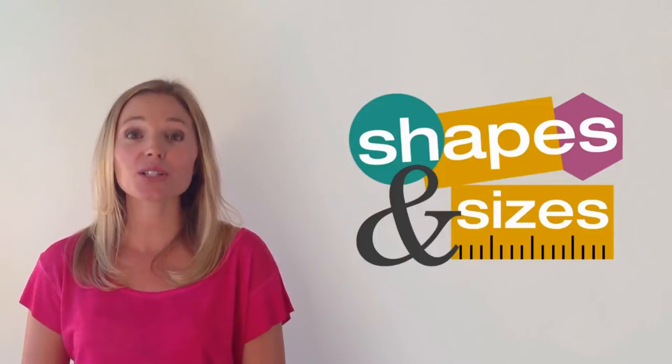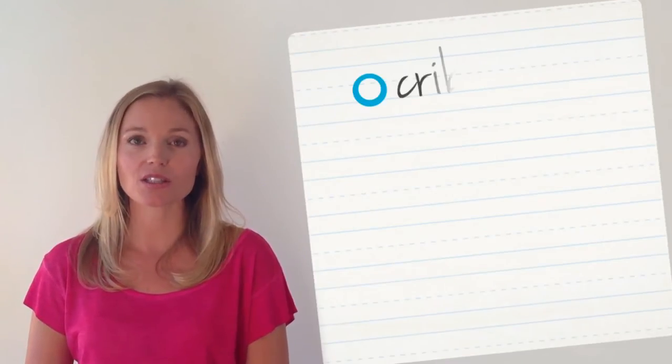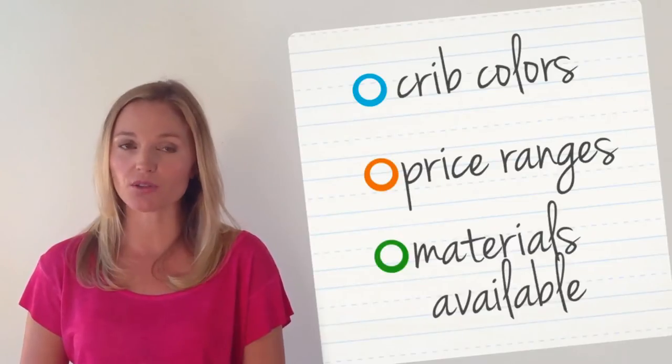Hi, I'm Jessica with Simply Baby Furniture. Now that you know about crib shapes and sizes, here is a quick list of crib colors, price ranges and materials available for baby cribs.